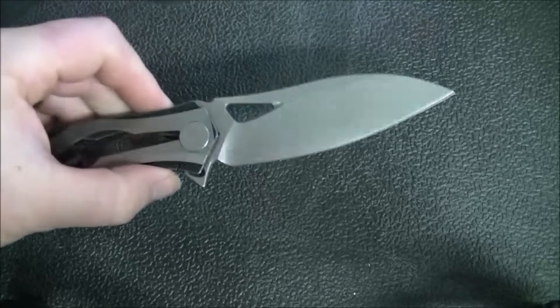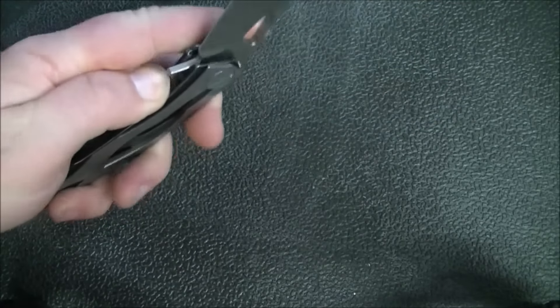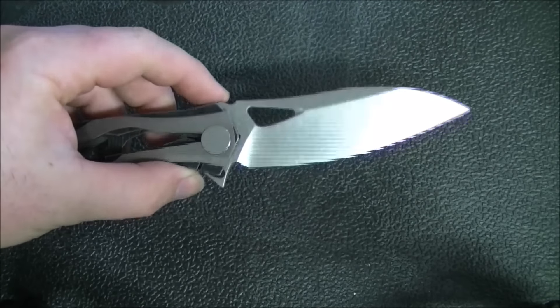In terms of usefulness this blade is really nice. I've gotten quite a bit of use out of it and it does slice like crazy with that high flat grind and very thin edge. Definitely no complaints about the performance on that blade.